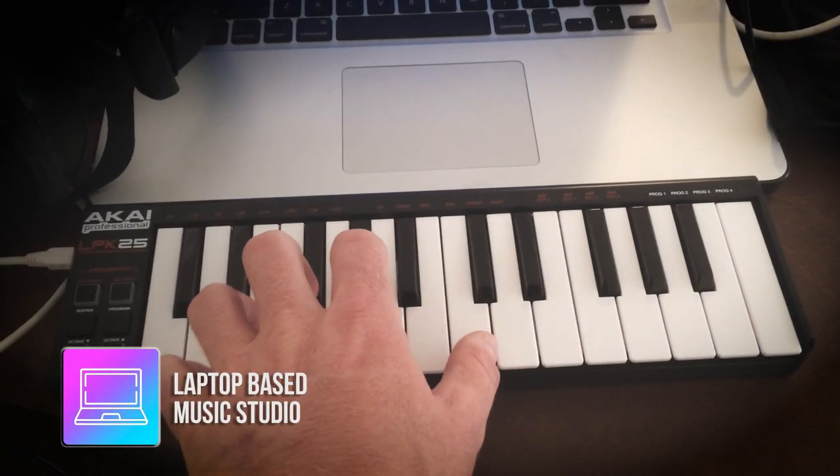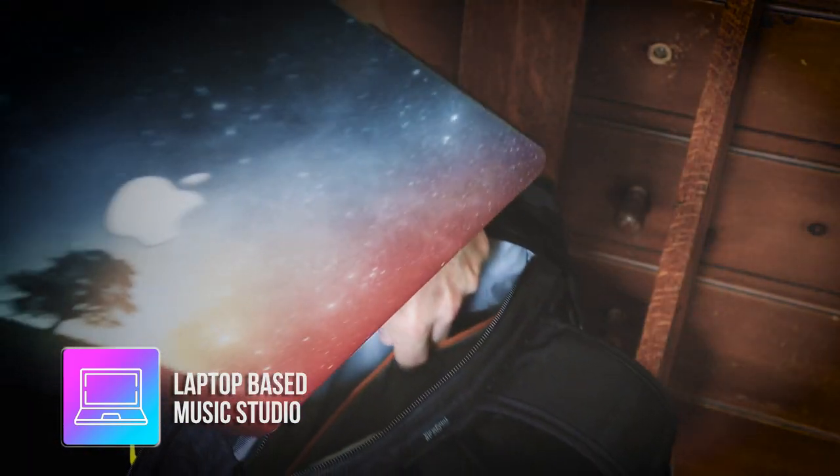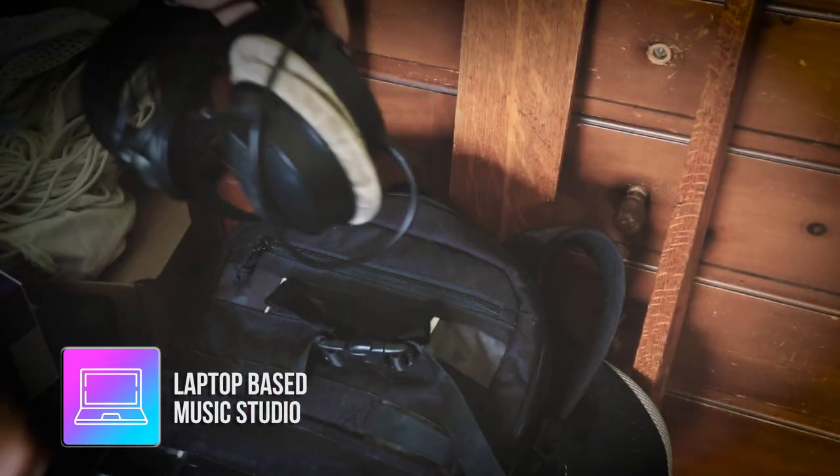The easiest way to jump into the mobile composing rig game is to get a powerful laptop, a MIDI keyboard, and some headphones. I've created countless scores with this setup myself. And in order for that mobile laptop rig to be as efficient as possible, you just need the fastest computer you can possibly afford, and all of your components need to be able to fit into a backpack or some kind of compact case.